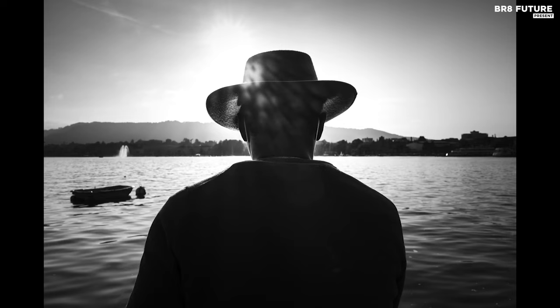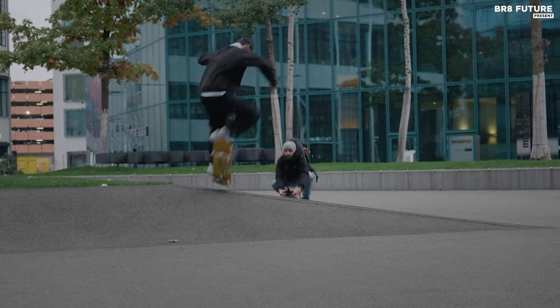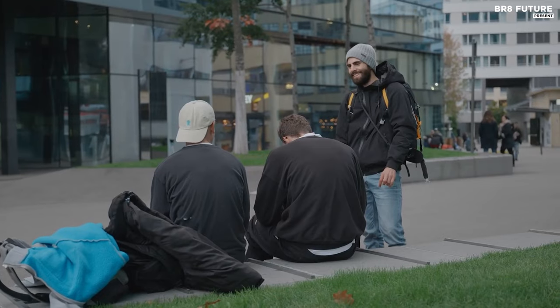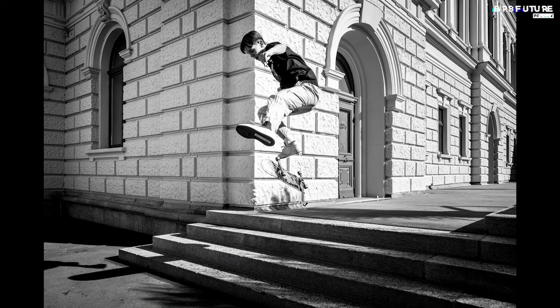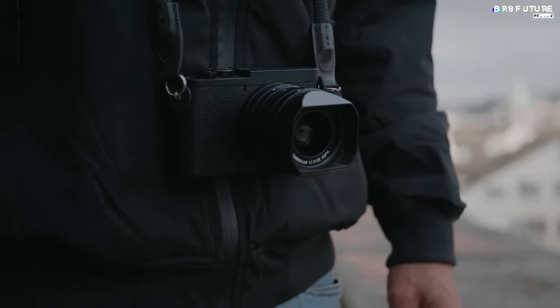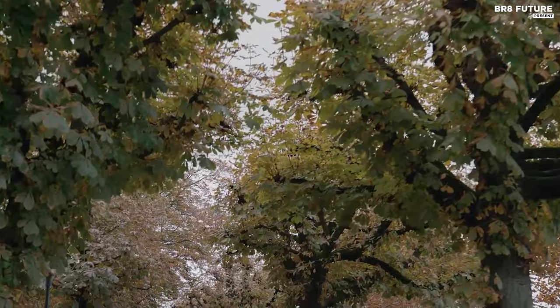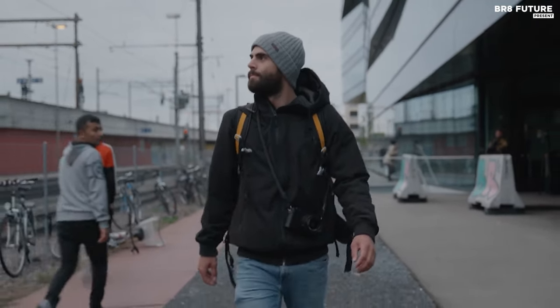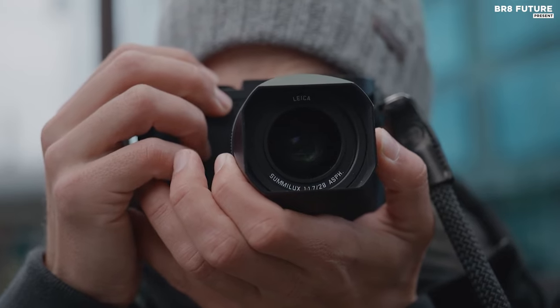This monochrome maestro defies the norm in low light, producing captivating images at an astounding ISO of 100,000. Most cameras falter at such extremes, drowned in noise — but not the Q2 Monochrome. It's a storyteller, painting narratives in shades of black and white. For those who can afford the entry ticket, this Leica is a portal to a world where every frame is a masterpiece.